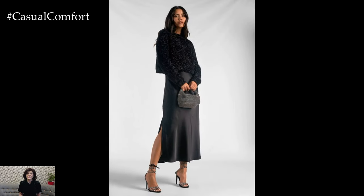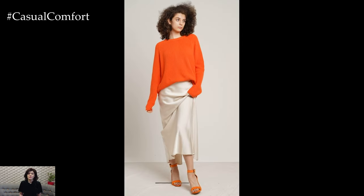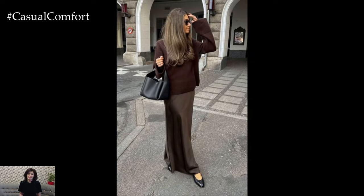Then add a chunky knit sweater over the top. The contrast between the delicate fabric of the slip dress and the heavy knit of the sweater creates a balanced look that's both comfortable and stylish. This combination works wonderfully for casual outings and can be dressed up with heeled boots or dressed down with sneakers. Don't forget to add a belt to cinch the waist and give some definition to the silhouette.